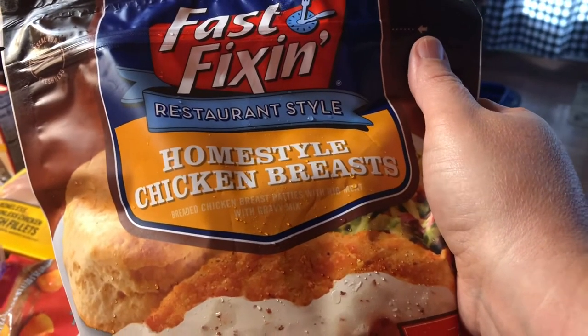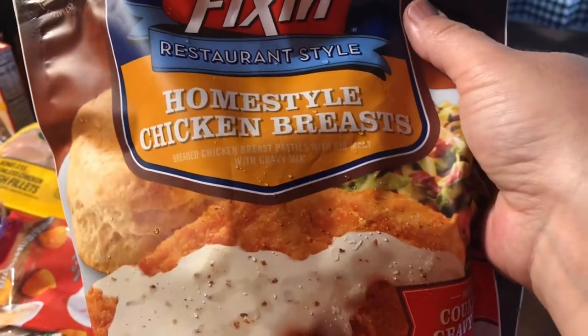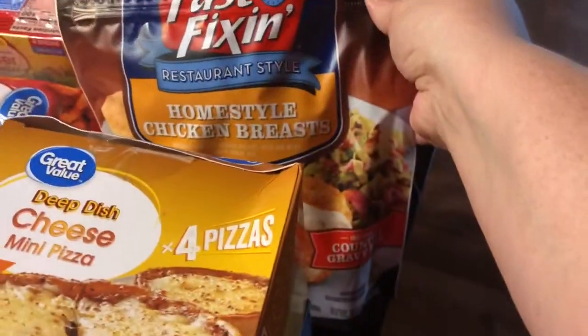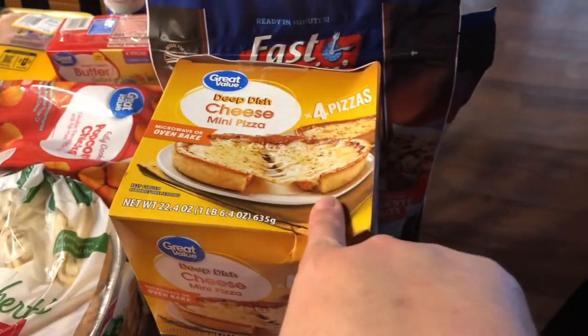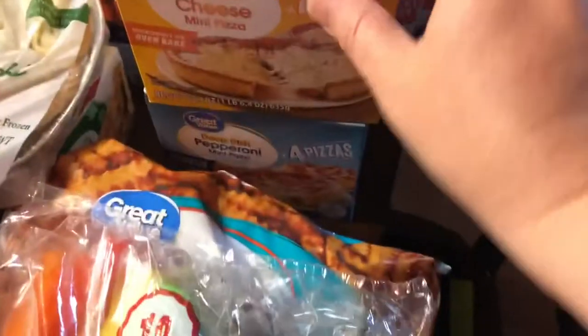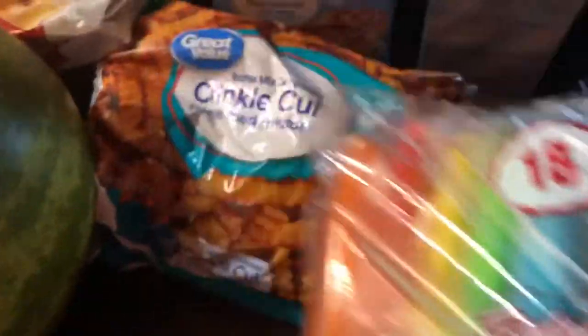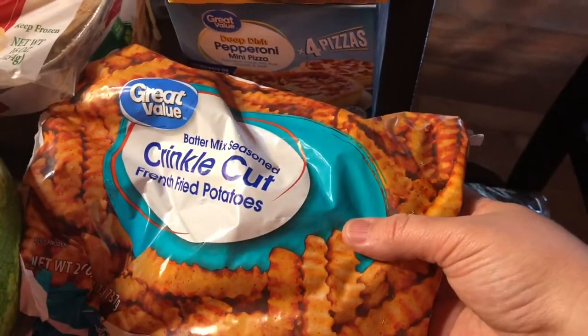I do have a menu plan this week. They substituted two of these for one pack of the other, so I don't know how many it has in it. I got one box of the cheese mini pizzas and a box of the pepperoni mini pizzas. Got our popsicles that need to go in the freezer, and two bags of the battered seasoned crinkle cut fish.